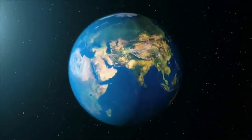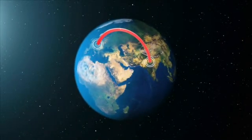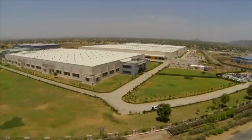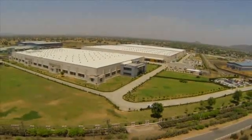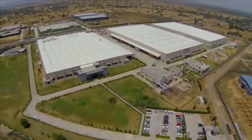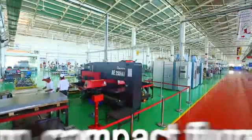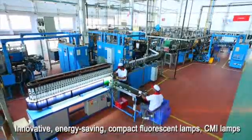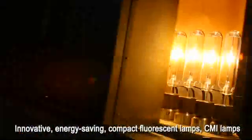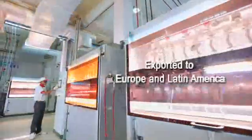With its Neemrana plant, Havels has bridged the technological divide between Europe and India for the manufacture of high-end lighting products. This plant is spread over 40 acres with over 200,000 square feet of working space. The plant produces innovative, energy-saving compact fluorescent lamps and CMI lamps. These energy-efficient lighting products are exported to European and Latin American markets.